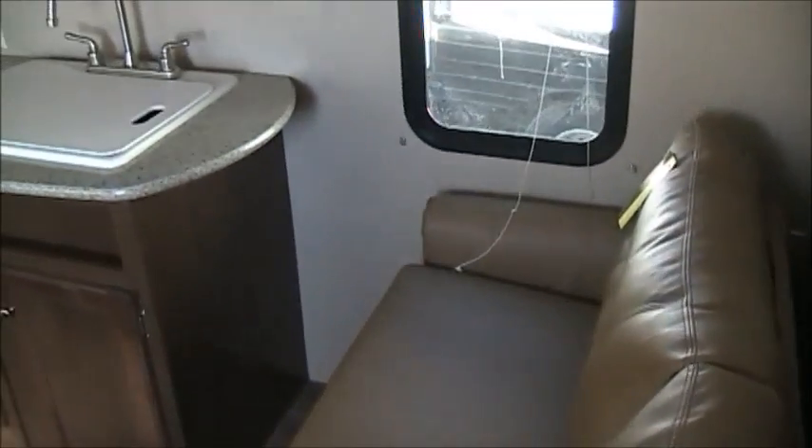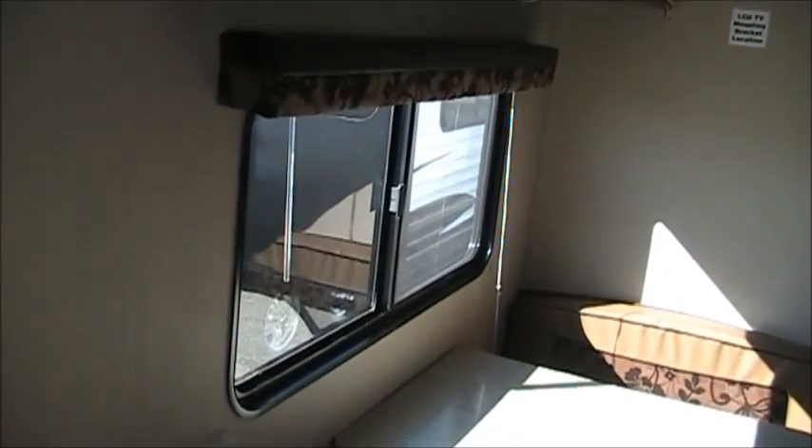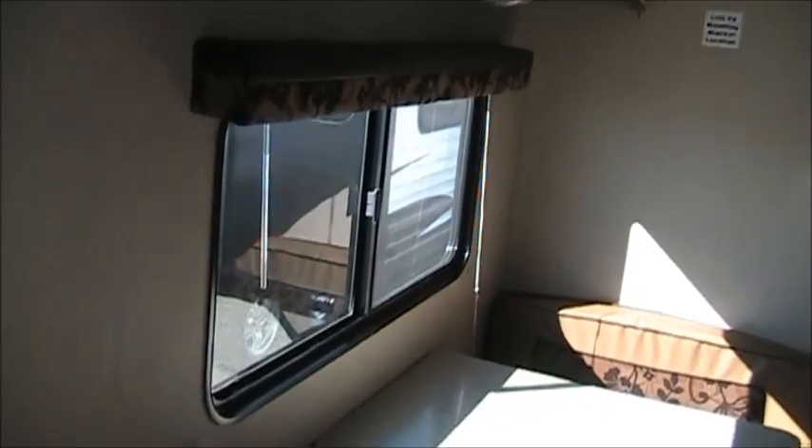Got a nice sofa right here — nice to have a place to sit down, put on your shoes. Right this way is the booth dinette, and they did a nice job with a nice tinted window with a big opening, so if you're sitting there hopefully you can get a little breeze and be nice and comfortable. And a really nice bank of cabinets up above that dinette, so you got some extra storage space there.